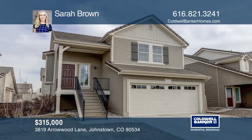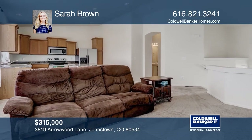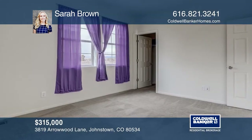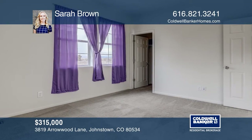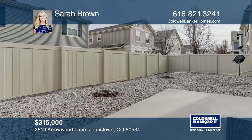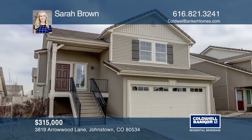This beautiful two-bedroom, two-bath home in Thompson River Ranch offers an upstairs with natural light throughout and vaulted ceilings. The spacious kitchen hosts a breakfast bar island and a great deal of cabinet space. The master suite includes a private bath and walk-in closet. The downstairs offers a family room that leads to the back patio and yard. Schedule a tour with Sarah Brown.